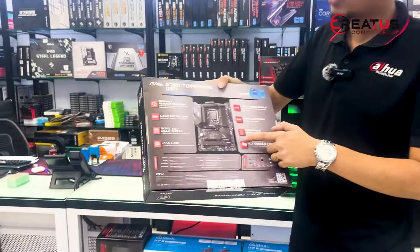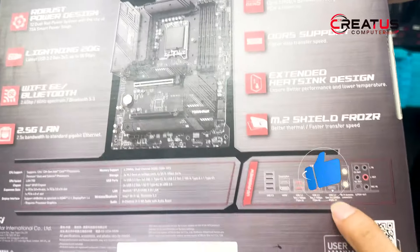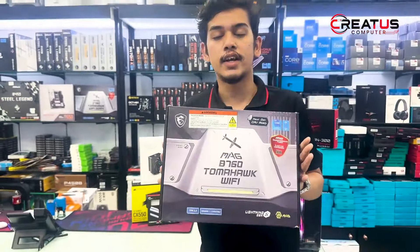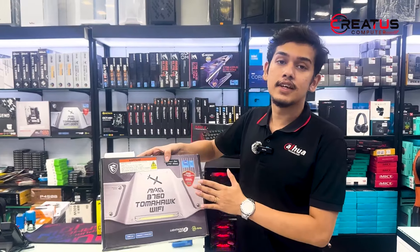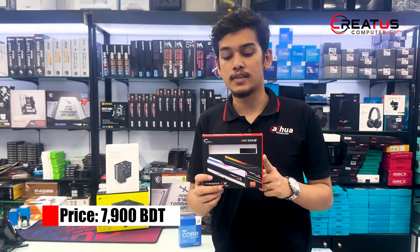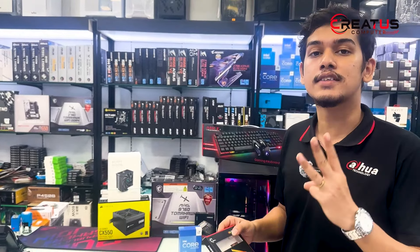There is a Type-C port. As you can see, there is a total of 4 RAM slots, 3 SSD slots, USB ports, and a Type-C port.